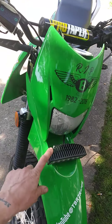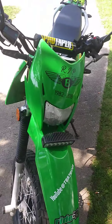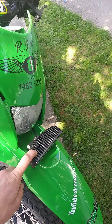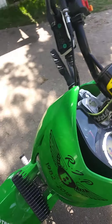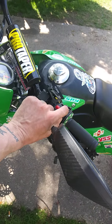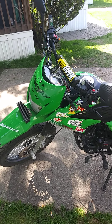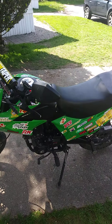If you guys need more light at night, because the stock headlight kind of sucks at night, you can pick these up on Amazon for about $20 for two of them. I just got it routed to my main switch here, and it helps a lot, especially at night.